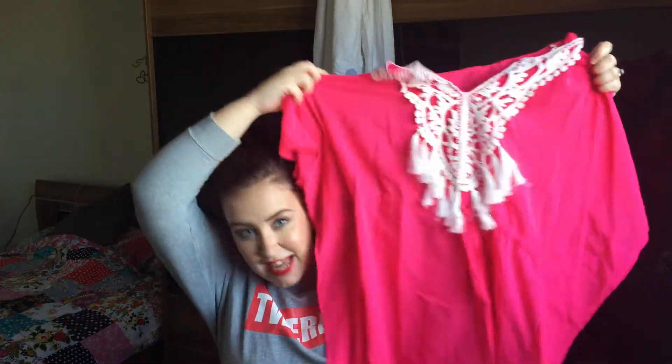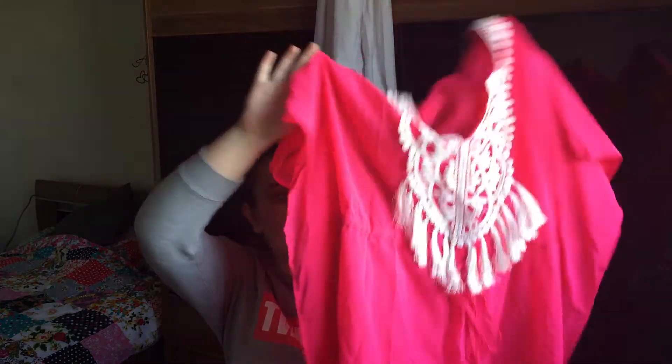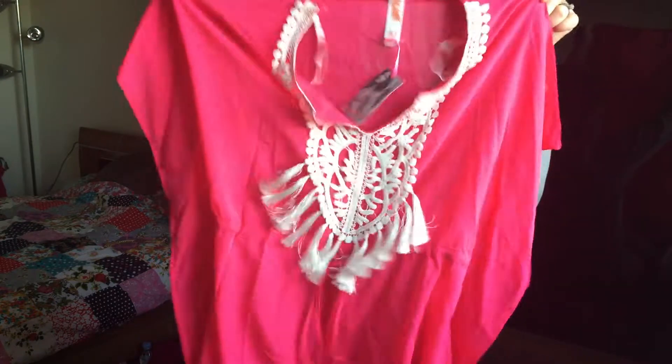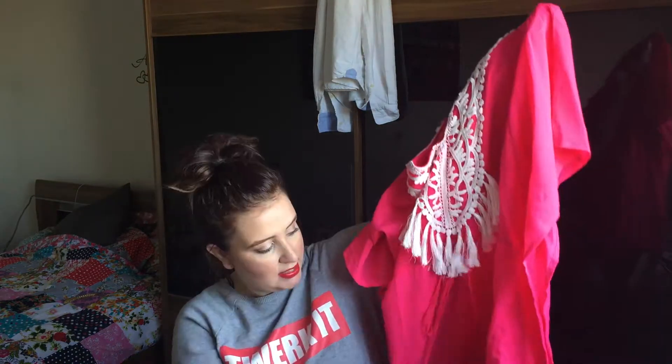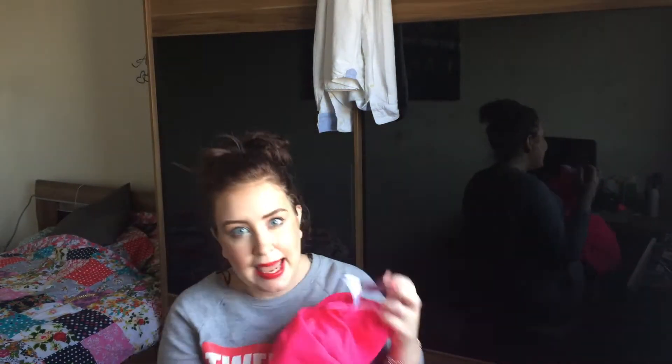The next thing I picked up was this caftan as a safety net — if I did wear the bikini I could wear it over the top, but if not just to go around the pool. I think it's so pretty, I love the tassels. I got this in a 10 to 12 and it's quite big. We're thinking of going to the water park so I think this would be really light to wear over my swimsuit. It's got a little drawstring and it was only three pounds in the sale — absolute bargain, again in pink.